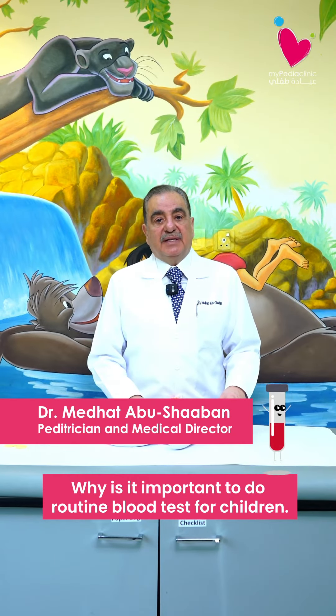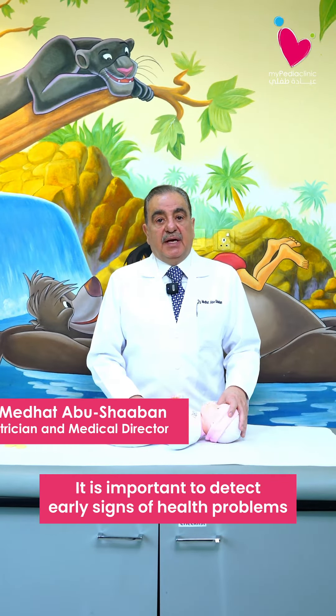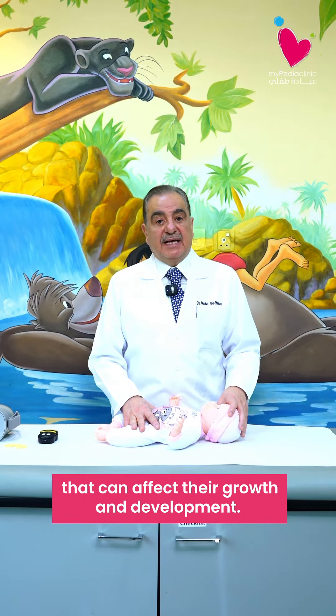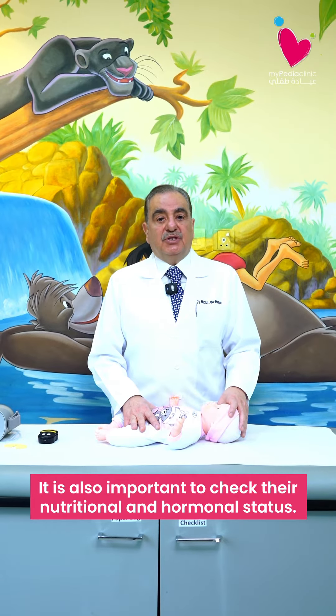Why is it important to do routine blood tests for children? It's important to detect early signs of health problems that can affect their growth and development. It's also important to check their nutritional and hormonal status.